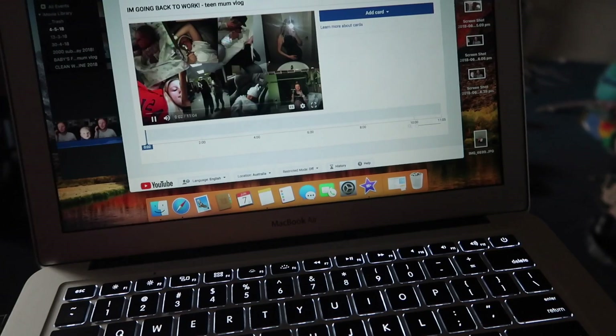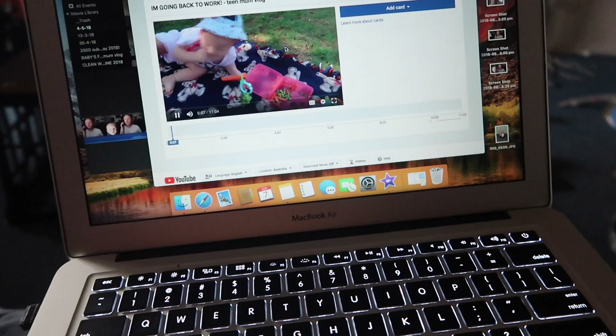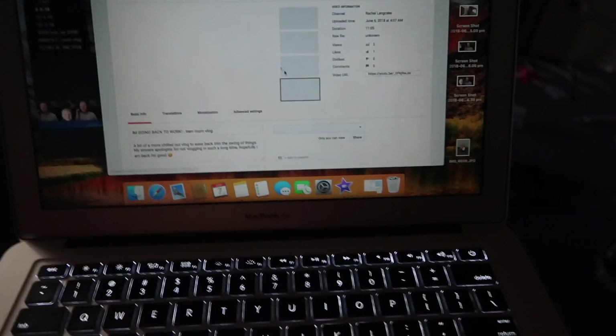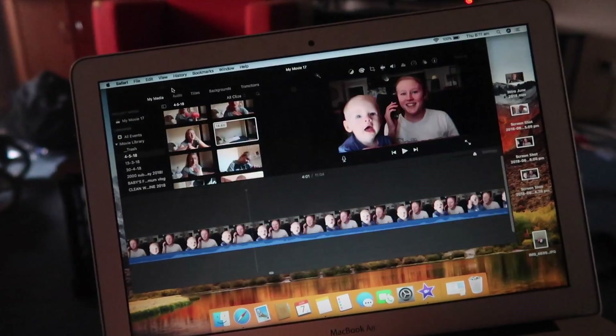This is my new intro by the way — do you like it? It's a bit weird and it's a little bit long. Now that everything's done I'm going to go and put it on public and I'm actually pretty excited. So then that's done.